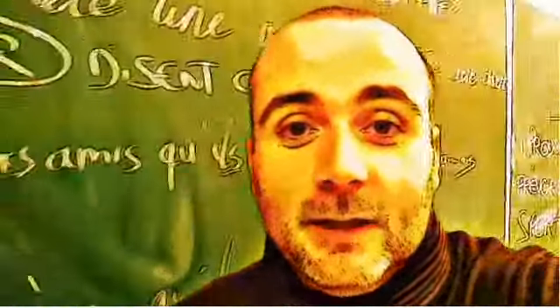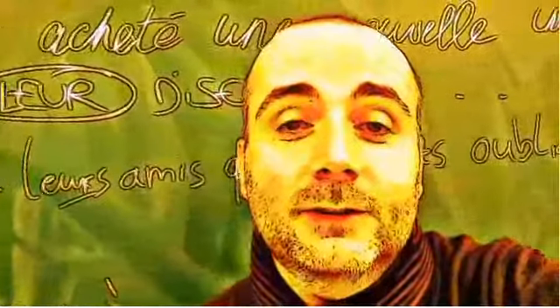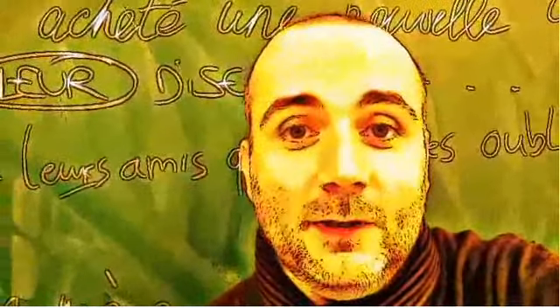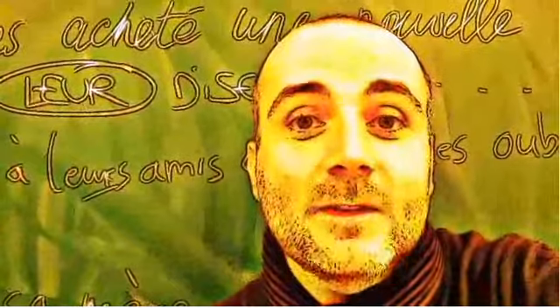Hi everyone and welcome to your French video lesson. In this lesson we will try to discover together how to pronounce correctly one word or one expression. The idea is quite simple. You will see the expression or the word, I will read it, and then I will let you pronounce it so that you can compare your pronunciation and my pronunciation. Ok? So let's start now.